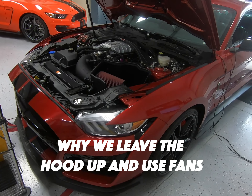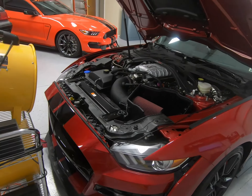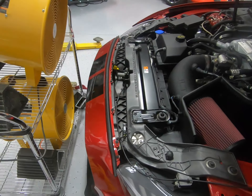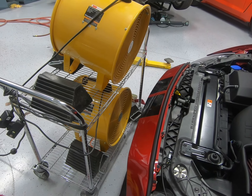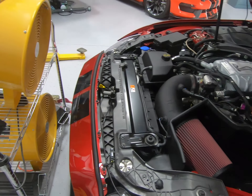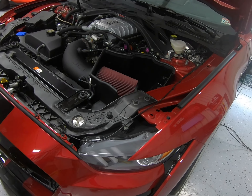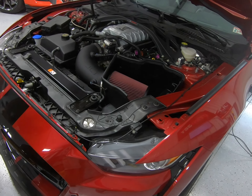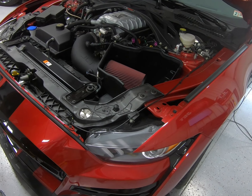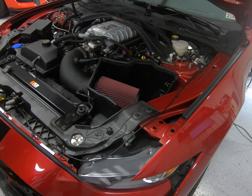Inevitably every time somebody posts a dyno video, there's somebody in the crowd that's got to say, why do you have the hood up? Why don't you close it? Well, we've got pretty good dyno fans here, but they're still not going to equal the airflow on the entire car at 150 miles an hour. You close this hood with only small fans, you're not going to simulate the same amount of airflow that you would at 150 miles an hour.